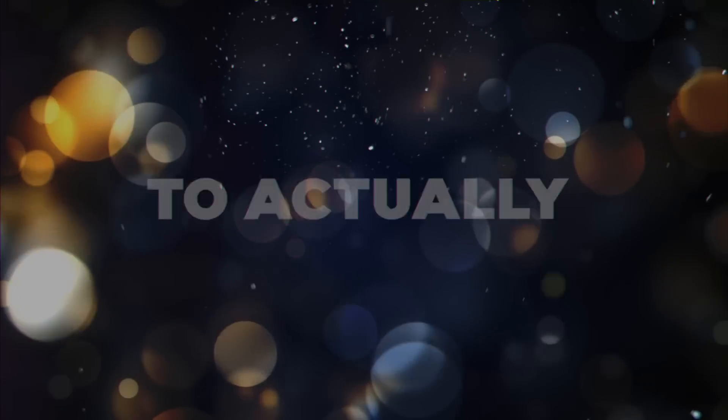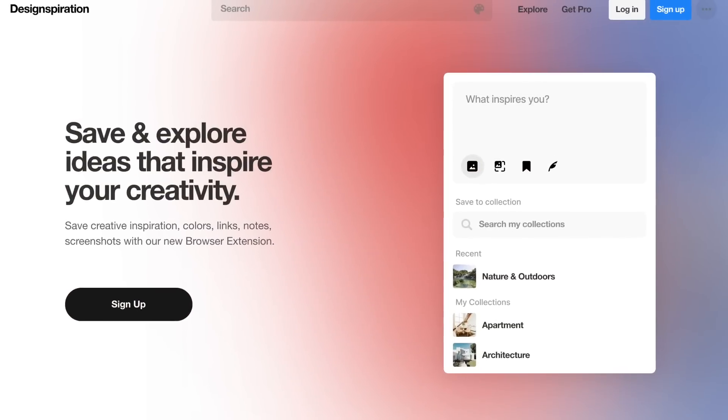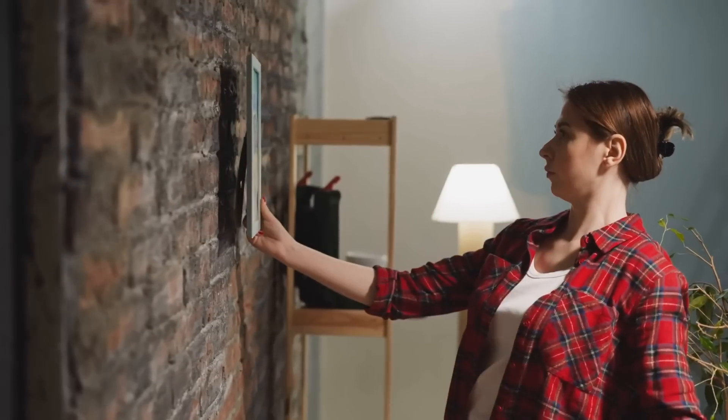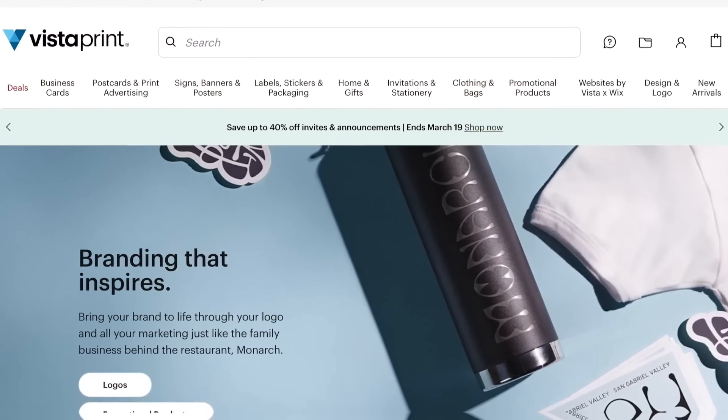What websites can you use to get this kind of art to sell on Etsy? If you want to make the art yourself, you can use websites like Design Inspiration. Another type of product you can sell is hanging art — physically printed art people can put on their walls. You can pay a service such as Vistaprint to actually print out the art that you then sell on Etsy.